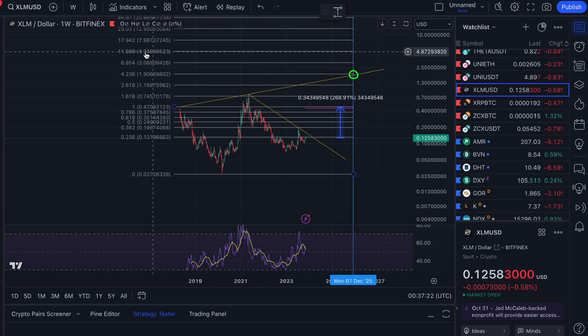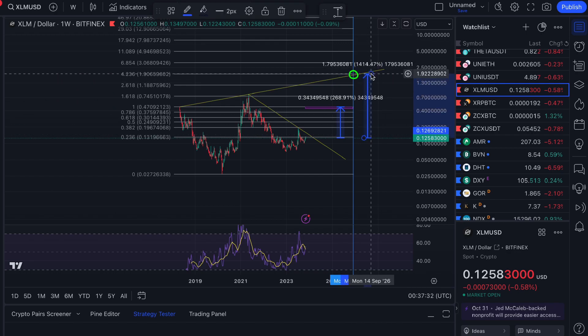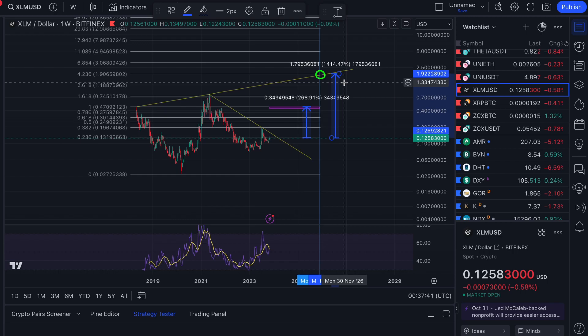That $1.80 to $2.00 area might be a major resistance level at the next cycle peak. From 12.5 cents today, that's approximately a 1,400% move — and absolutely not saying that will happen. To recap: the 50 cent mark if we don't break all-time high; and if the broader crypto market is breaking all-time highs with a November–December 2025 peak, then roughly $1.80 to $2.00 is the area to watch for XLM. That's my opinion on Stellar.